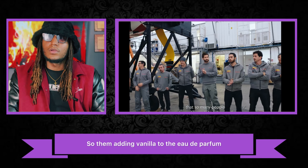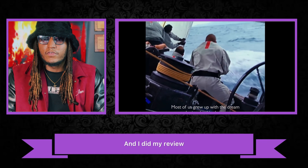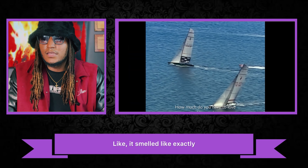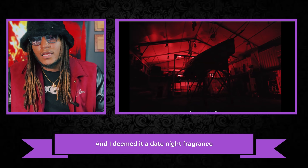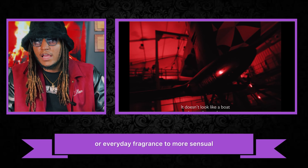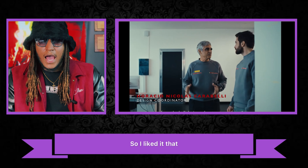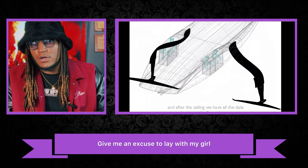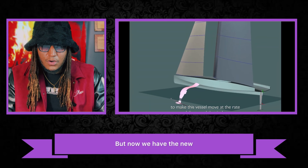Adding vanilla to the EDP really changed it. A friend sent me their bottle and I did my review — it smelled like a vanilla fresh fragrance, like they just added vanilla to the original formula. I deemed it a date night fragrance. It went from a spring/summer everyday fragrance to something more sensual — something you'd want to wear when you get home to your lady. I liked that shift; it gives me an excuse to wear something different for a more intimate occasion.